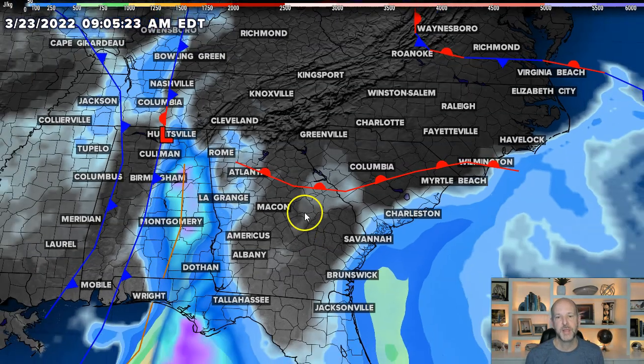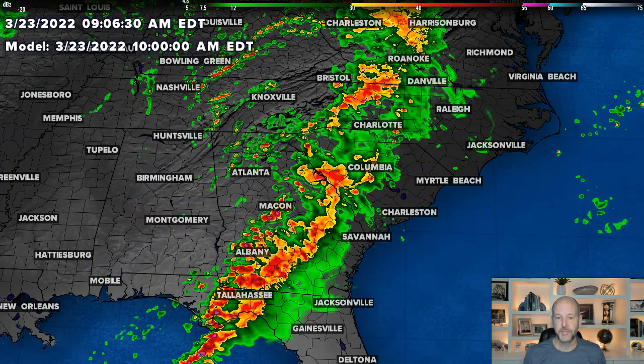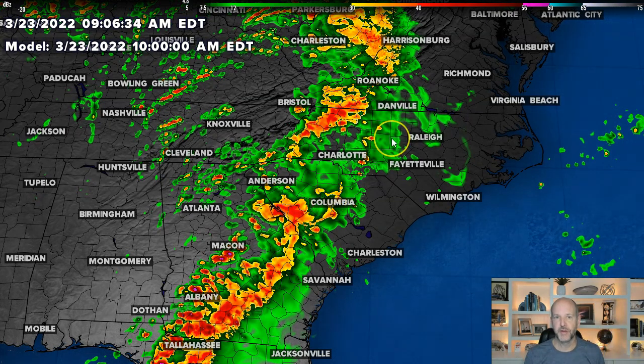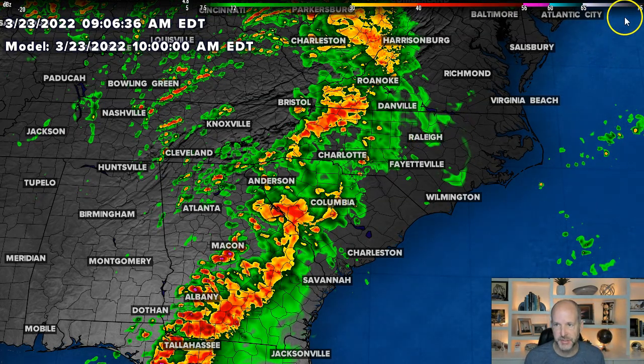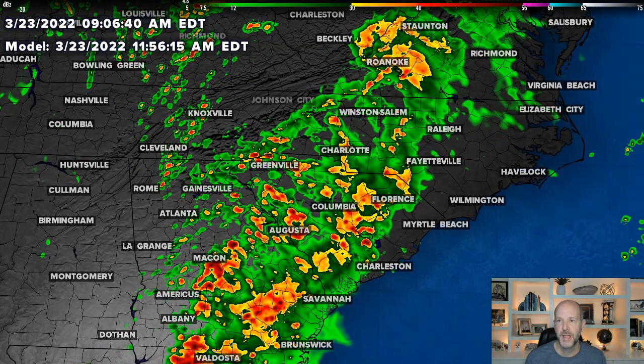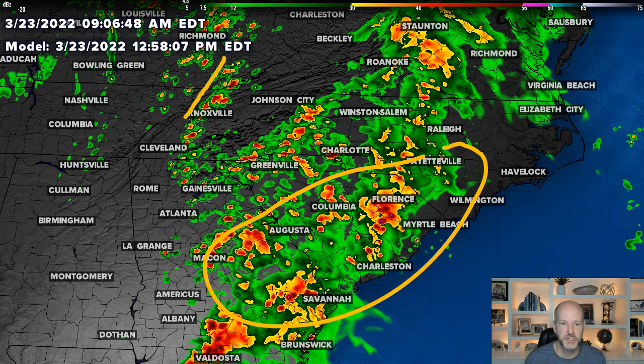The Storm Prediction Center looks at the significant tornado parameter quite a bit, as well as the significant supercell parameter. Right there you can see it perking up to our west. So how should things unfold this afternoon? Now that we're within the time frame of this weather, we can focus strictly on the short-range rapid refresh products — this one was run just this morning. The storms to watch are going to be twofold: storms down to our south, and then anything that forms along the cold front as it pushes in from the west.